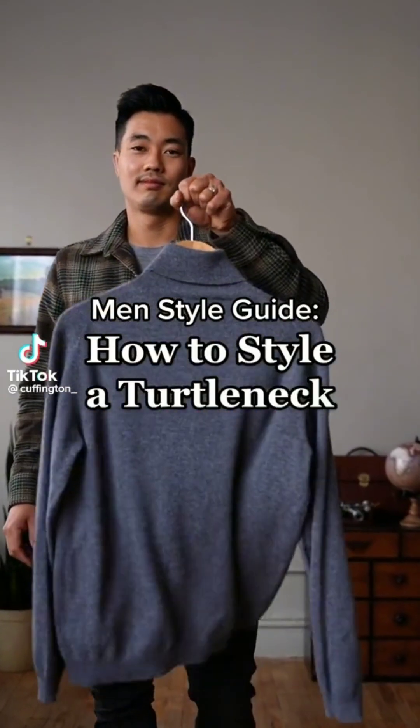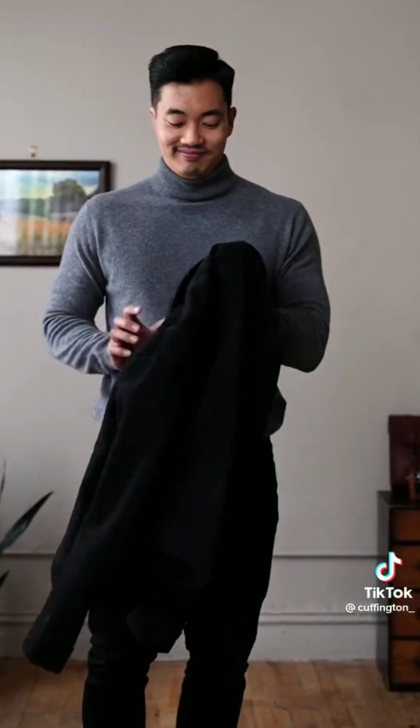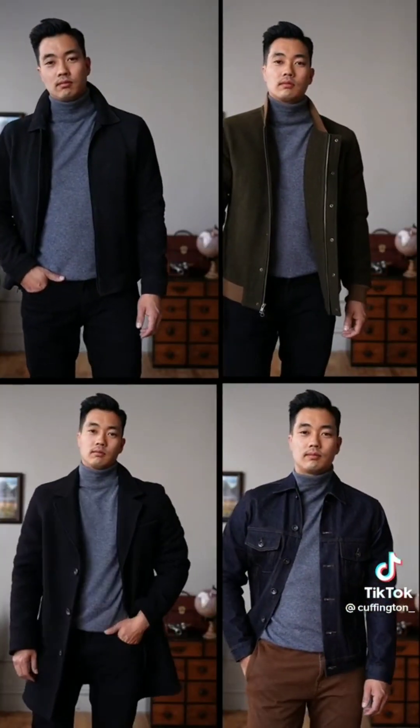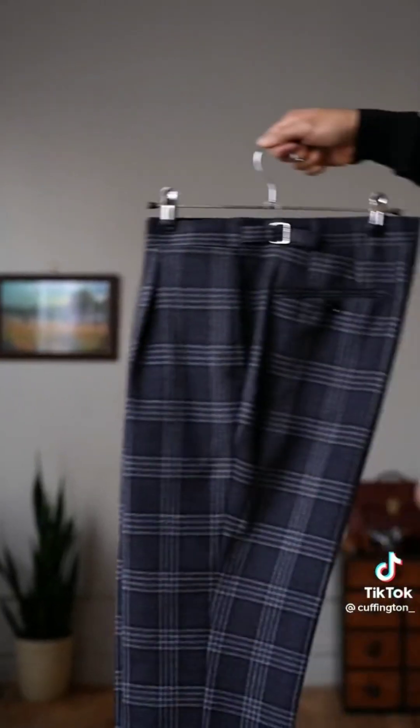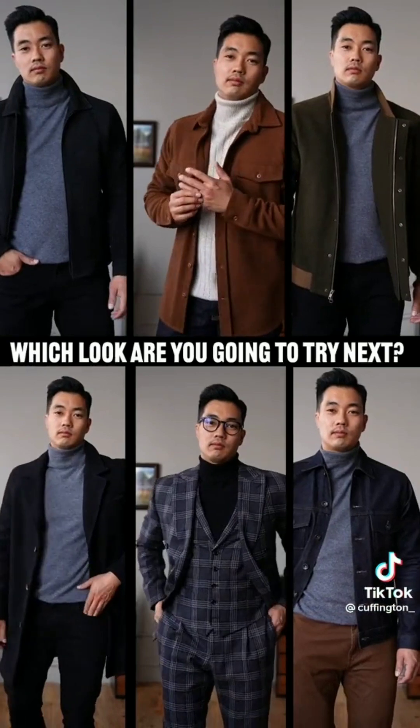Not sure how to style a turtleneck? Let me show you some ways to wear it. Let's start off casual with an over shirt or flannel — pair with some dark denim and boots. Getting colder, let's amp it up with some jackets. They look good with a leather jacket, bomber jacket, denim jacket, and also an overcoat. Let's dress it up and wear it with a three-piece suit: a blazer, dress pants, and a vest. Which of these looks are you gonna try next?